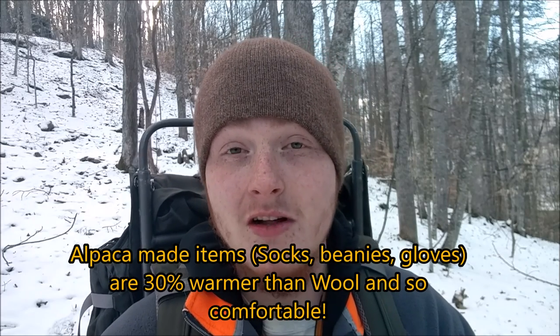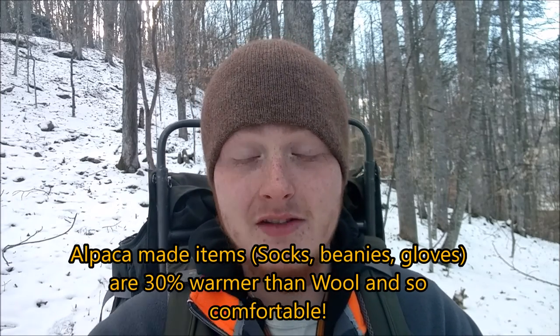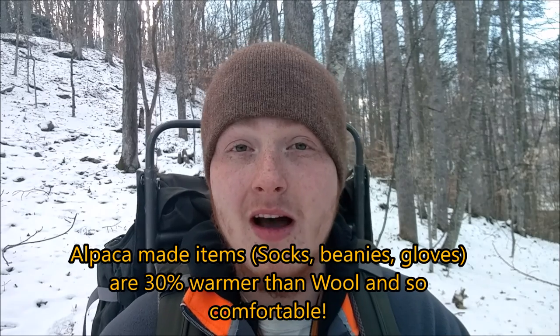What's up guys, it's Woogle with Woogle's Outdoors and today we're enjoying a little trek through the woods, all bundled up in my alpaca gloves and beanie — absolutely comfortable out here. These beanies and stuff are fantastic. If you want an alpaca beanie, socks, gloves, anything like that, I'll leave some links in the description below and I'll even do some reviews on this stuff later. It's warmer than wool. But to the point today...